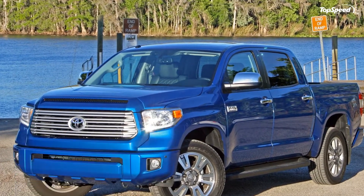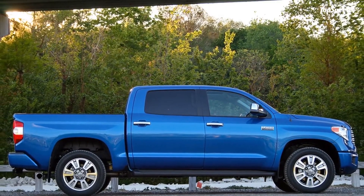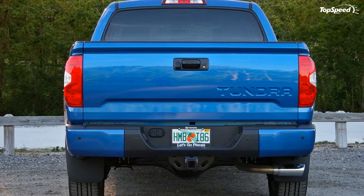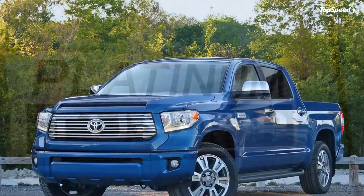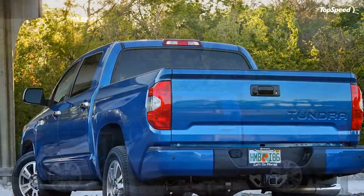The 2017 Toyota Tundra Platinum, driven. The Toyota Tundra has been around since 2014 with nary a change. Before that, it was 2007 when the Tundra saw any action from Toyota designers — that was the second generation Tundra's debut. Needless to say, Toyota's full-size pickup is long in the tooth. But how does this decade-old pickup perform?